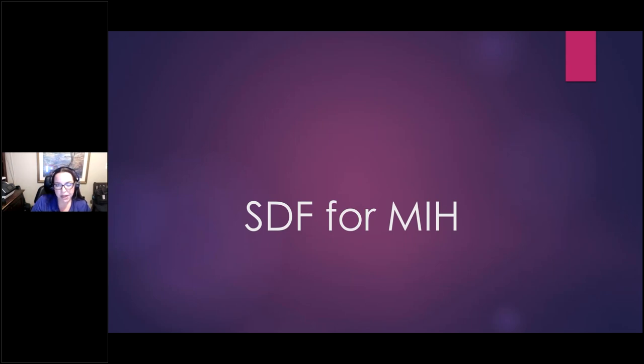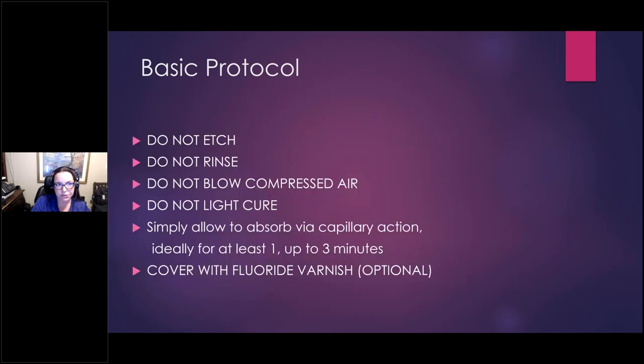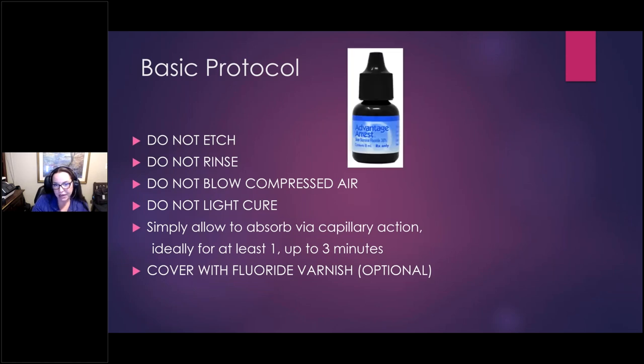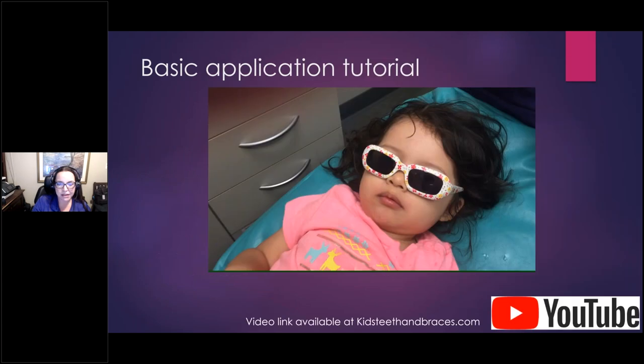Stannous fluoride is also good for sensitivity and wear resistance. For SDF application with MIH: normally we would dry with compressed air, but don't do that if they have MIH — just use cotton. Use a cotton roll or gauze to dry the tooth. There's no etching, rinsing, or light curing. I really love Dr. Horsekeeper's saying: 'dry, apply, and say goodbye.' I do like to cover it with varnish as well. I get SDF in bottles typically, and I have application tutorials on YouTube — free to view — so you can train your staff. Sometimes these kids are so petrified that just watching a tutorial showing the technique can build trust before you touch their very sensitive tooth.